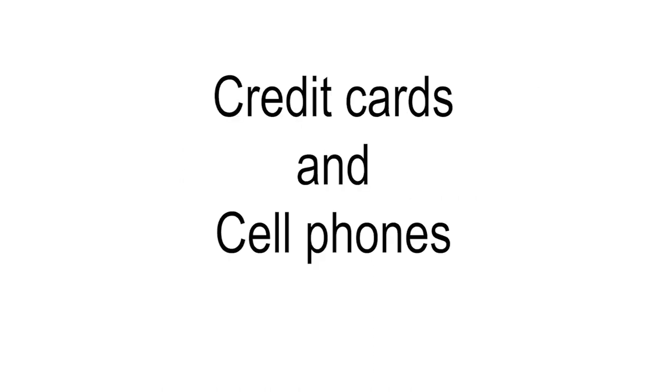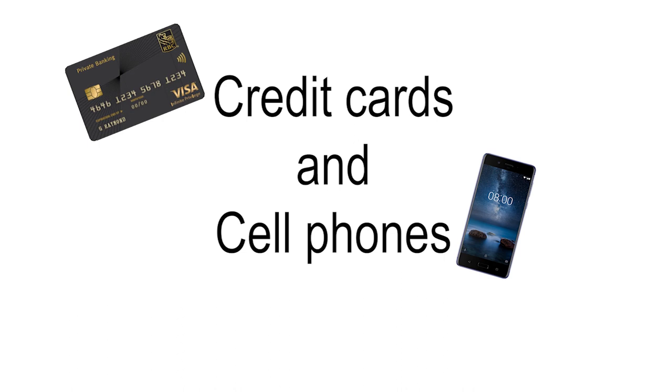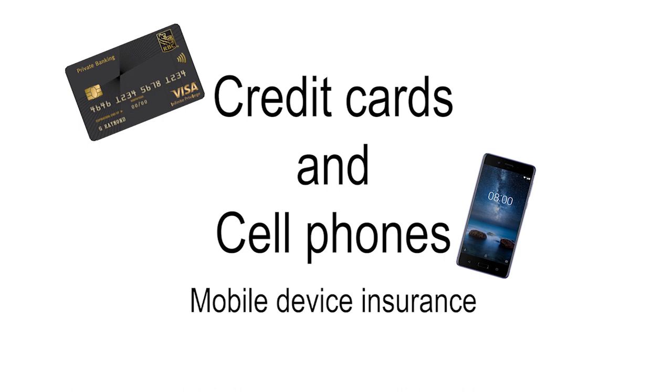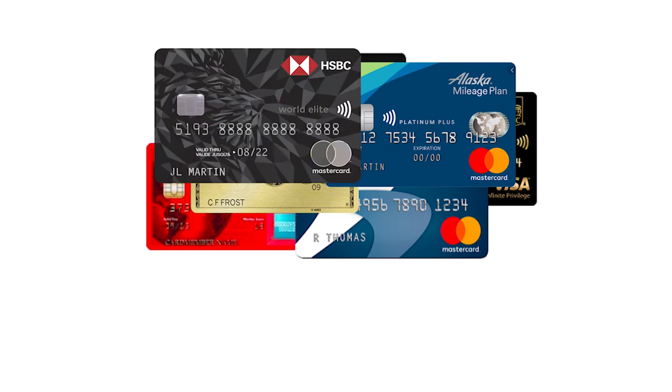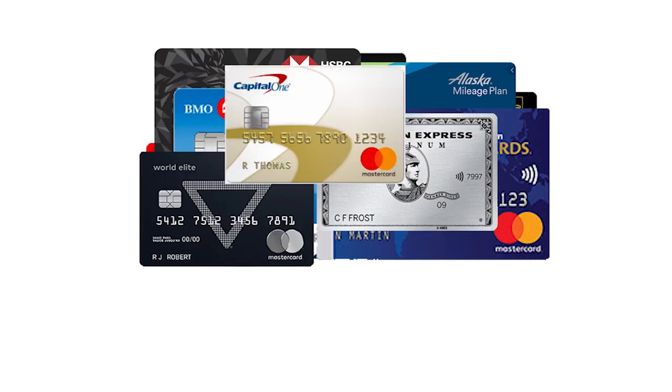Hi and welcome to the Canada Credit Card Expert channel. Today is all about credit cards and cell phones — specifically mobile device insurance. We are going to show you all the information regarding the various credit cards that have this great perk, as well as various aspects of the insurance itself. The Canada Credit Card Expert channel is all about credit cards, and you are more than welcome to subscribe.